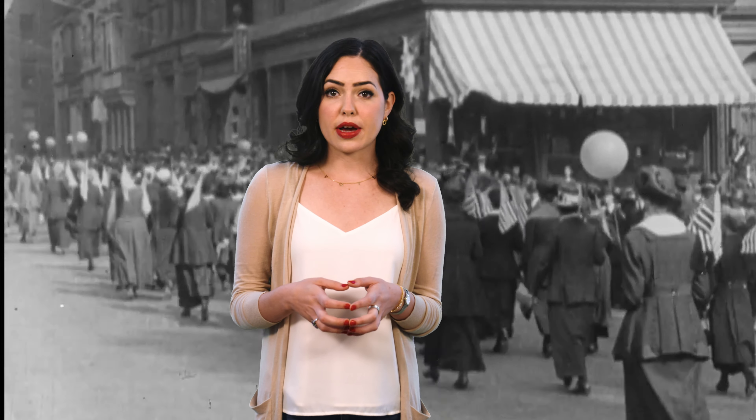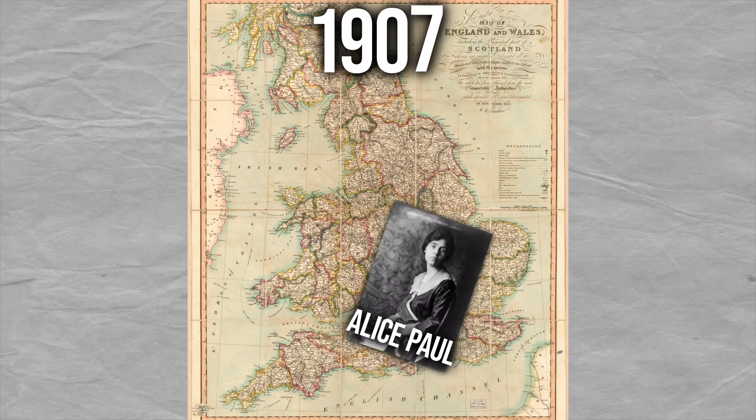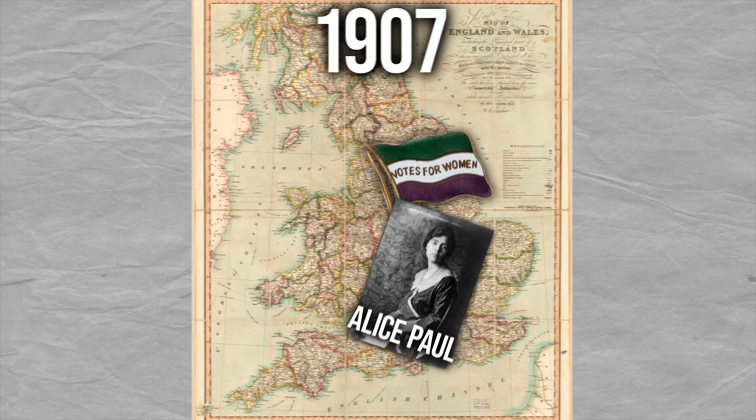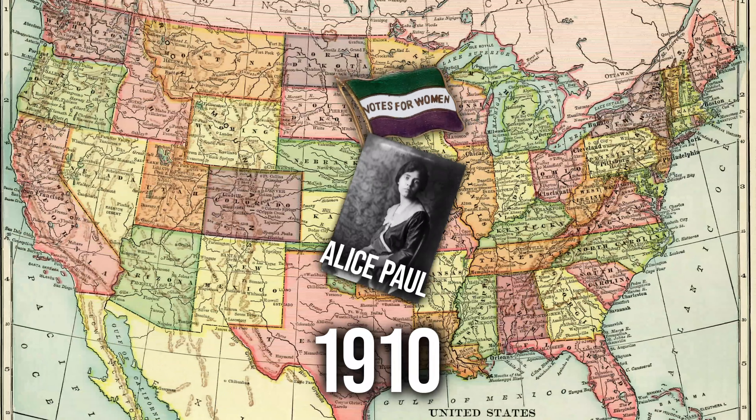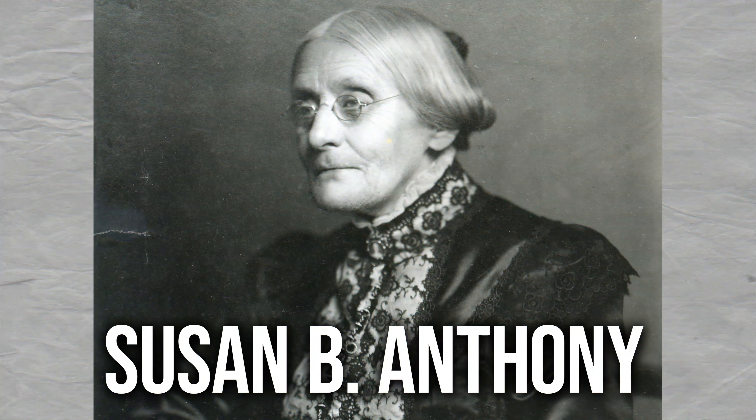Now, the tactics used by the WSPU would have stayed across the pond, as they say, if it hadn't been for Alice Paul from New Jersey, who was studying abroad in England in 1907. Alice joined the movement in Britain and then returned home in 1910, forming the National Women's Party here in the U.S. It's here we should also mention Susan B. Anthony.